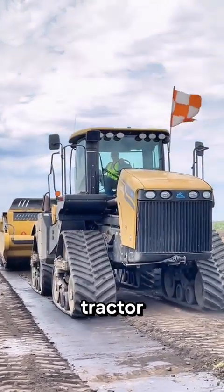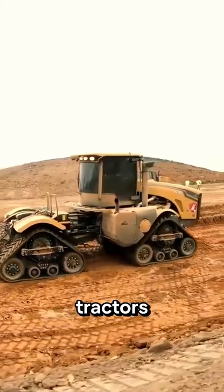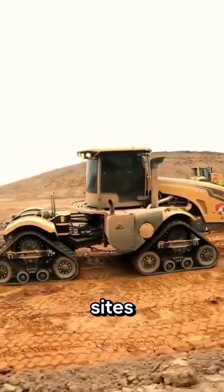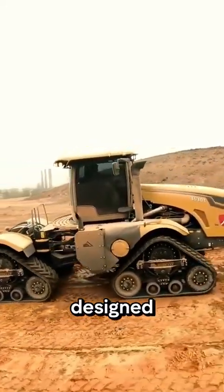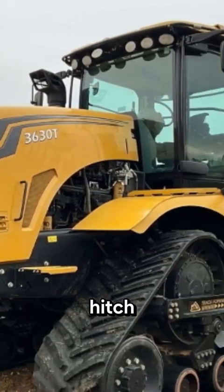Known as a track construction-grade tractor, the 3630T exceeds the production of agriculture tractors usually found on construction sites, thanks to a rear axle designed to accept an industry-leading 34,000 pounds of vertical hitch load.